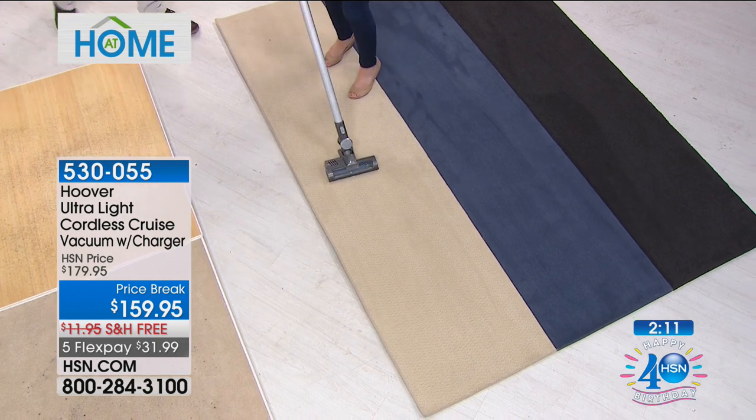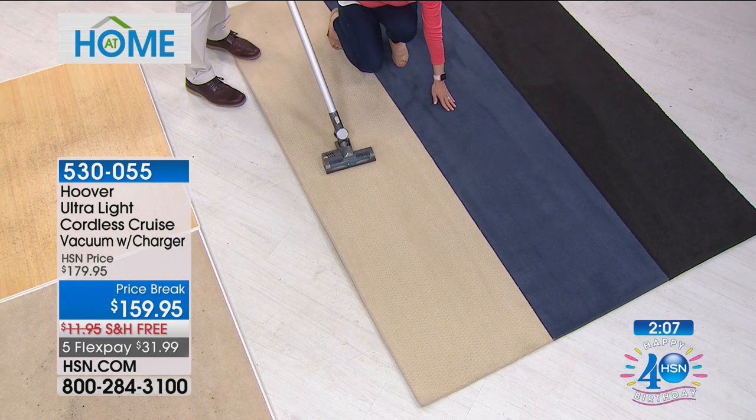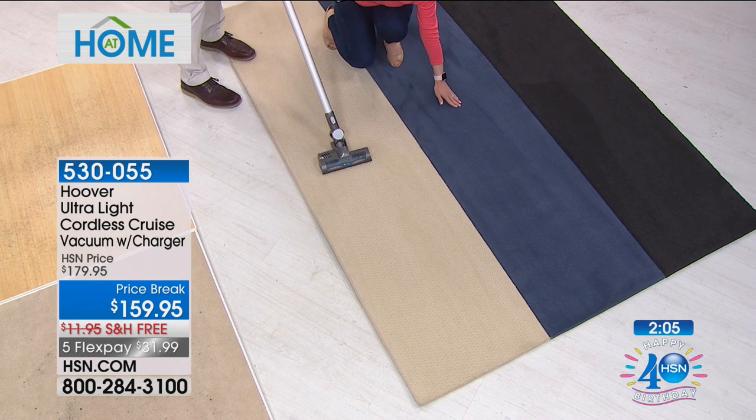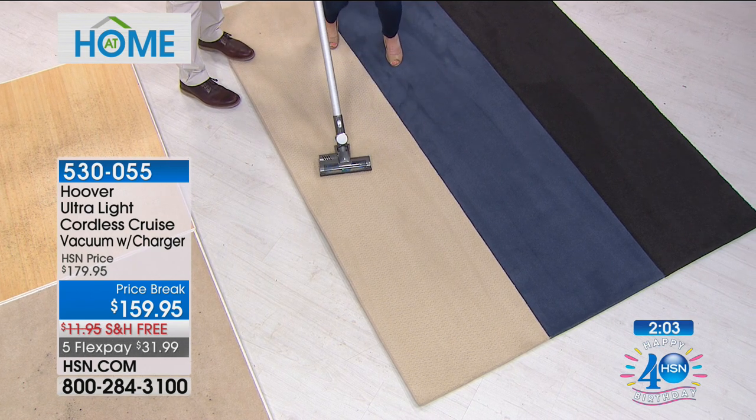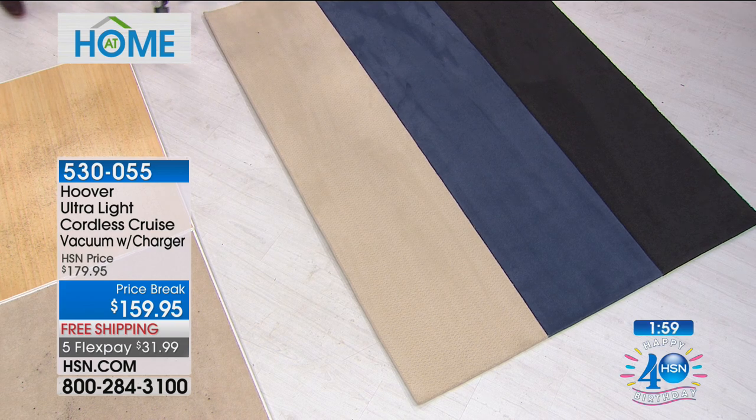I'm so glad this is doing well. Look at the carpets — look how nice. Look at this right here — they look like they were vacuumed with a big old giant vacuum. And this is Hoover's lightest upright. They call it their ultra lightweight — it weighs less than five pounds.